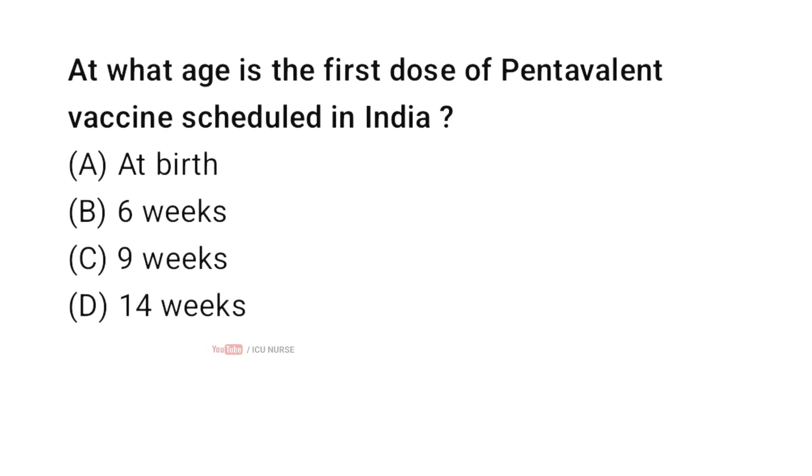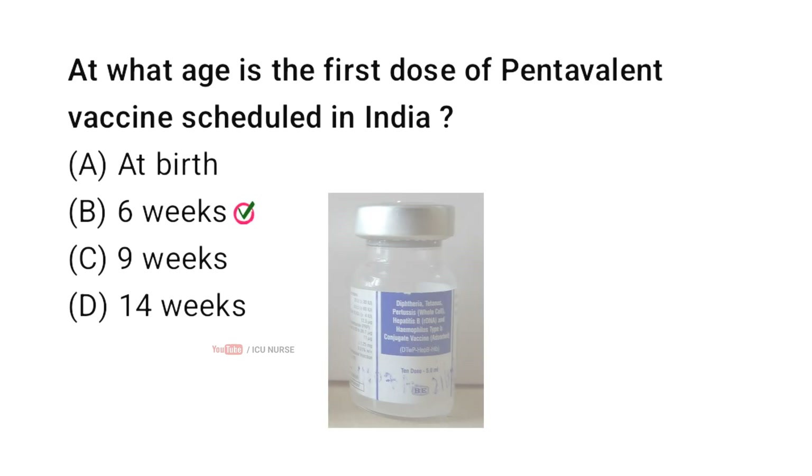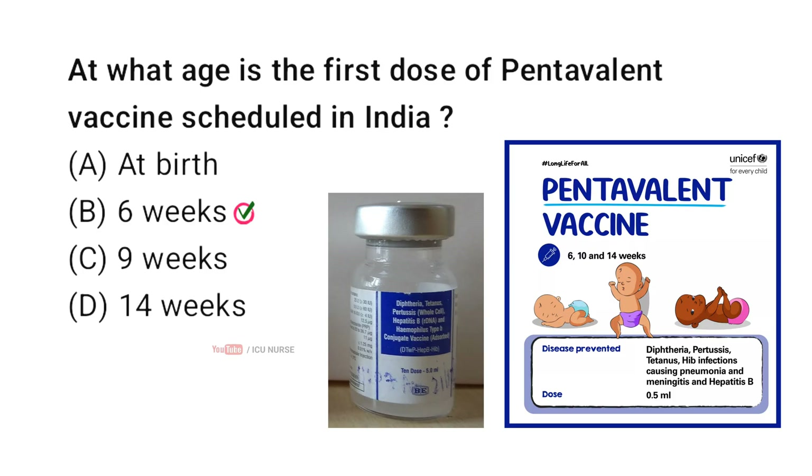At what age is the first dose of pentavalent vaccine scheduled in India? Correct answer B: 6 weeks. The pentavalent primary series begins at 6 weeks of age as per the UIP schedule, given at 6, 10, and 14 weeks. According to NHM UIP, the first dose is at 6 weeks.